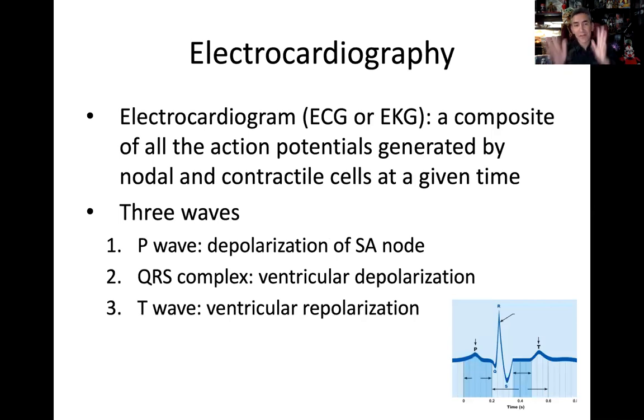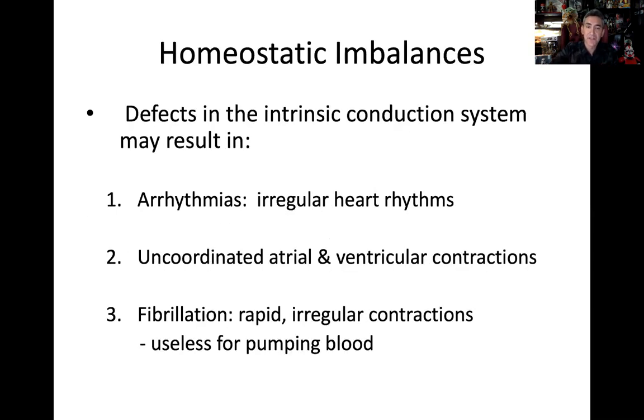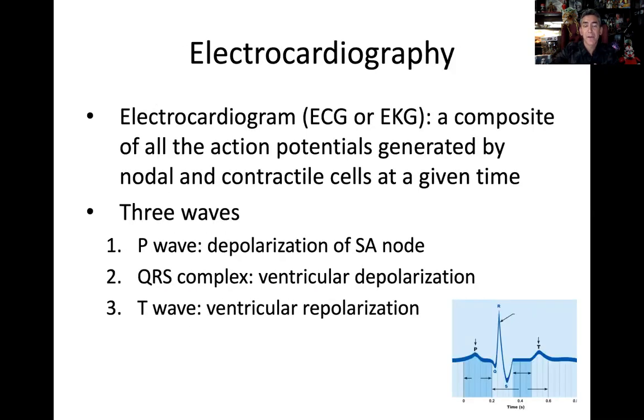One of the most important topics is electrocardiography — ECG in English, EKG in German. The ECG is a composite of all the actual electrical potentials generated by nodal and contractile cells at a given time — essentially an average of all the electrical activity going on. It's great technology that helps diagnose a lot of heart issues.